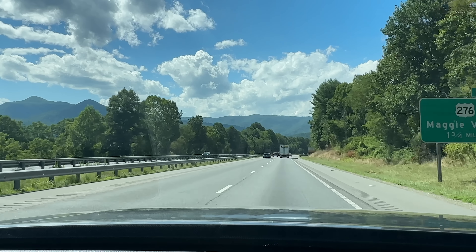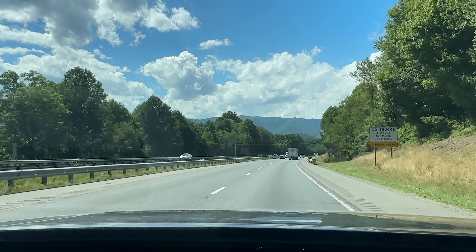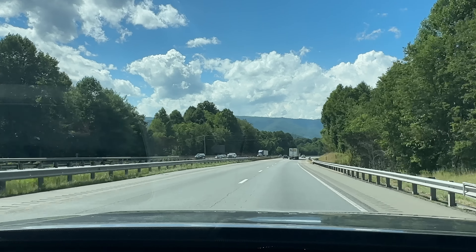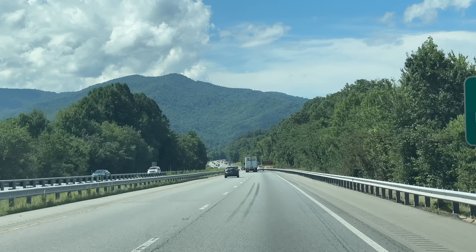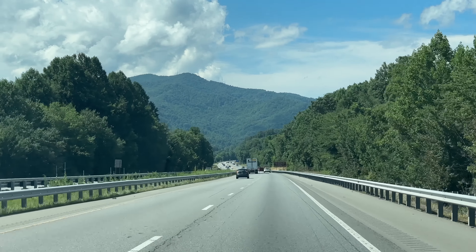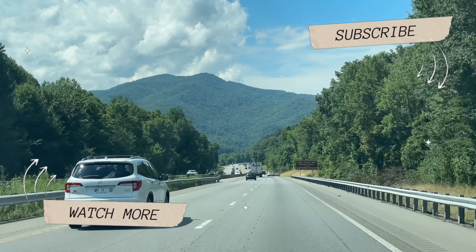That wraps up our week-long vacation overview at Myrtle Beach, South Carolina. I'll be dropping more videos like the Hook and Barrel restaurant, Captain George's, and the Pirates Voyage, so be on the lookout for those — or if you're watching this after they're out, check out our Myrtle Beach playlist. Thanks so much for watching. We'll see you on the next adventure.